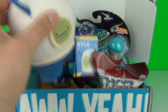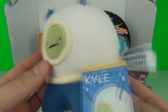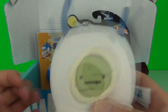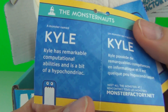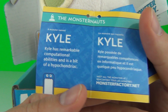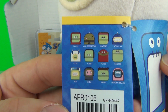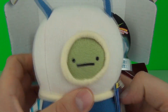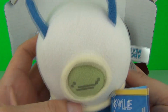Our first toy is Kyle — a very weird looking character. This one is all waving up in the air, flapping around. This is from the Monsternauts, and it does say Kyle has remarkable computational abilities and is a bit of a hypochondriac. There are quite a few of these characters to collect. It kinda looks like this should belong in Adventure Time, but a very cool soft toy all the same.